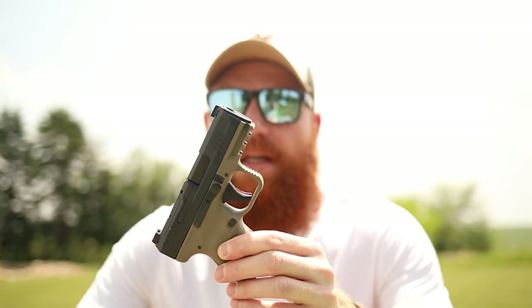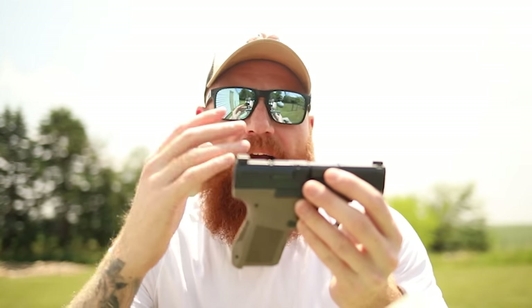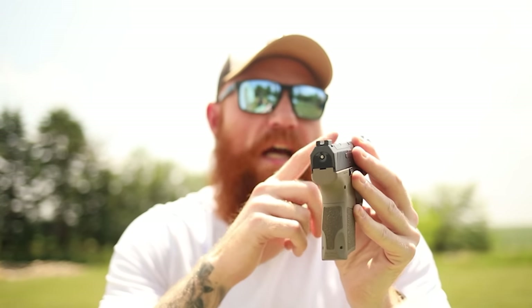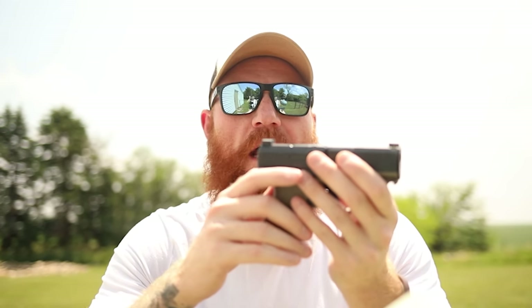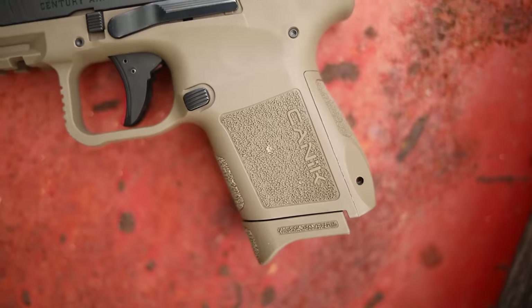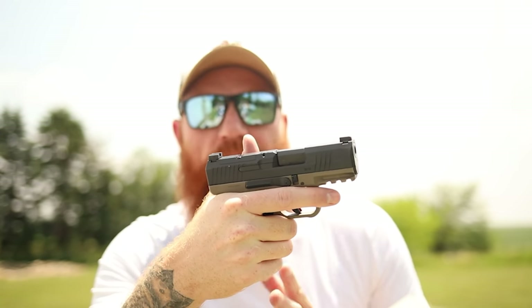The MC9 has a pre-cocked striker trigger with a trigger safety, which I prefer for a striker-fired design — it makes it safer in my opinion. The trigger is lighter, smoother, and has a better reset than the P365. The sights, while not night sights, are larger than the P365's — a large white front dot and a serrated rear with a canted ledge for easier one-hand slide operation. It also comes with interchangeable back straps via a roll pin, allowing grip size adjustment.